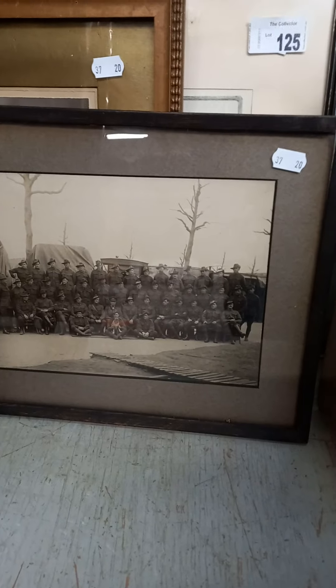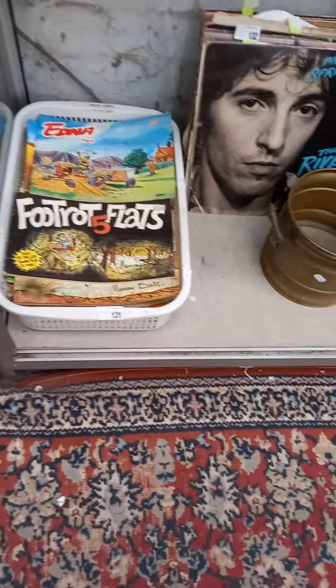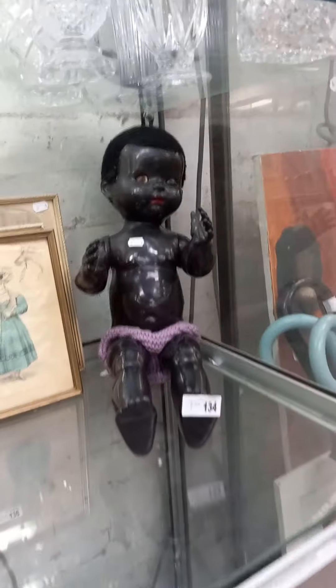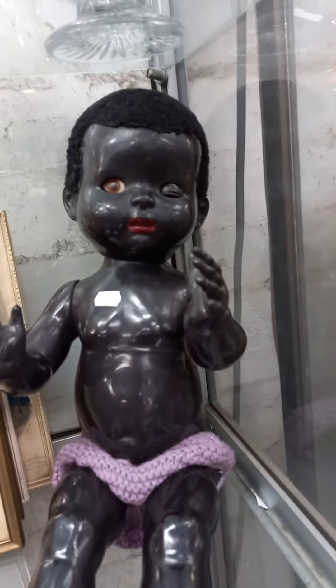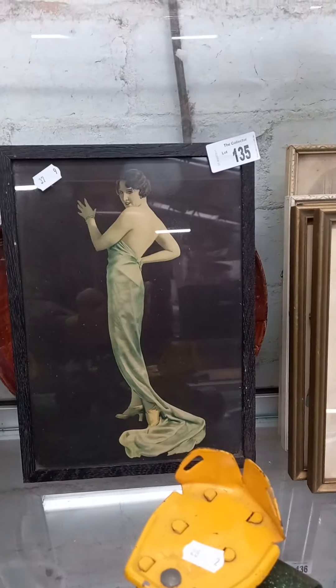Some old framed etchings and nice old sort of World War One photographs and stuff. Foot Rot Flats and other strip comic books. More records. Some brassware. Little pedigree doll — you're giving me a bit of a wink. Cool little lot of prints, engravings and art deco.